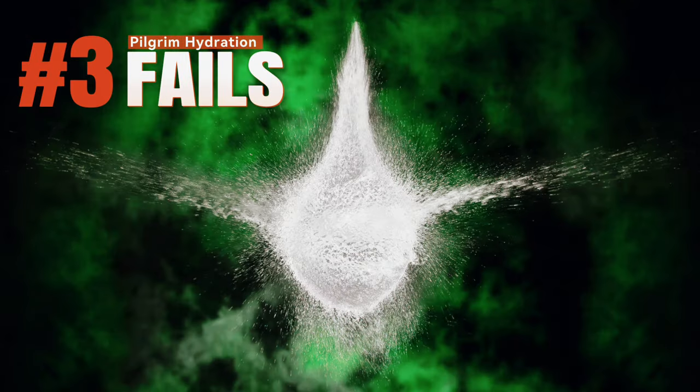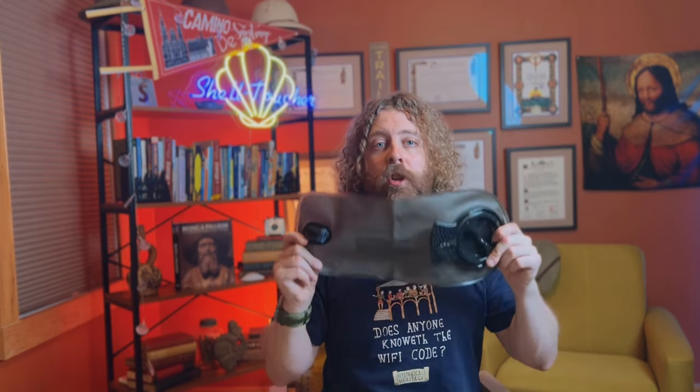Number three: overfilling your water bladder. If you use a water bladder, don't overfill it. They live in the back pocket of your backpack where everything is snug against it. If it's too full, things happen — bags come into contact with your pack, you may fall on it — and these can explode inside your backpack. It doesn't happen often, but it can. Leave a little wiggle room so the water can move around without bursting the seams.